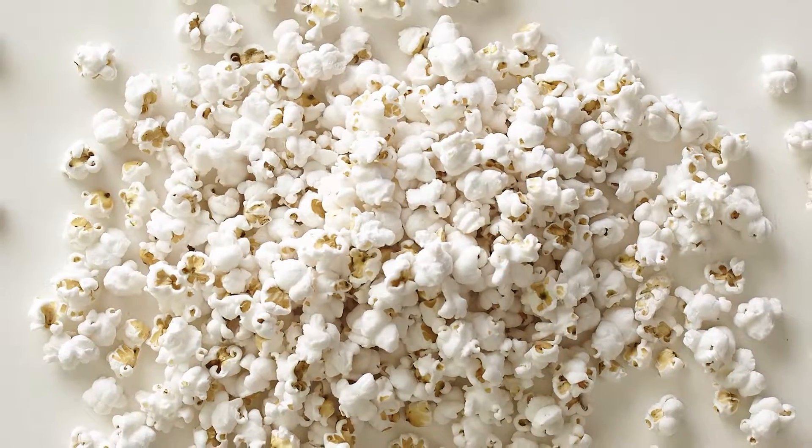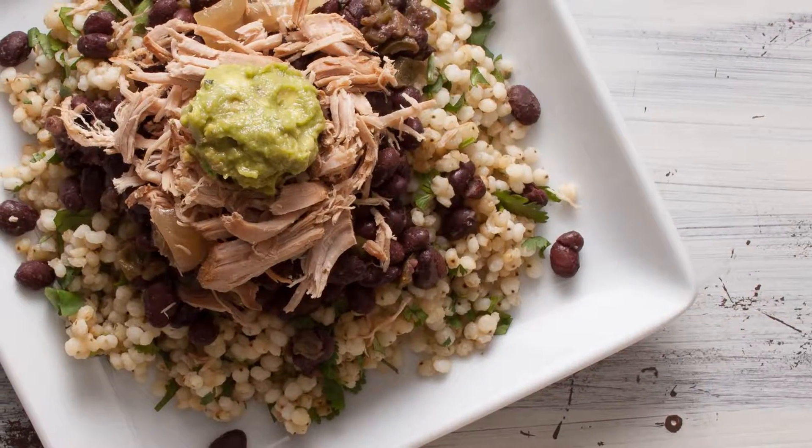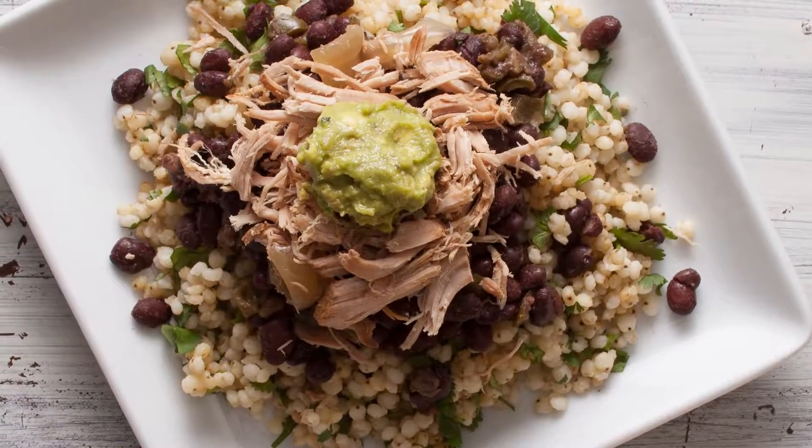One of my favorite uses for sorghum has to be popping it — how fun, creative, and unique. While you can eat it on its own, it's also a really beautiful addition to a green salad or even a protein recipe to add a little bit of crunch and a whole lot of fun to the dish.